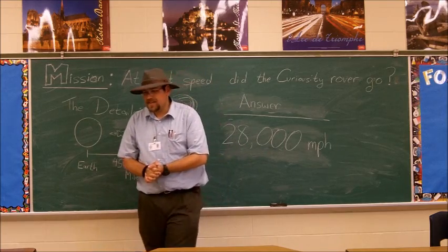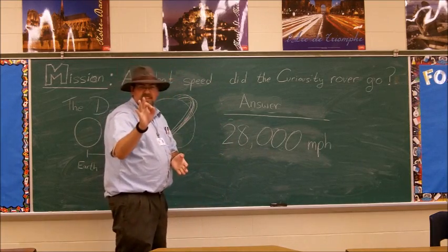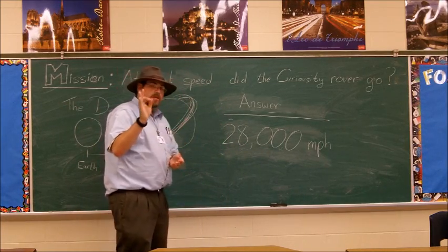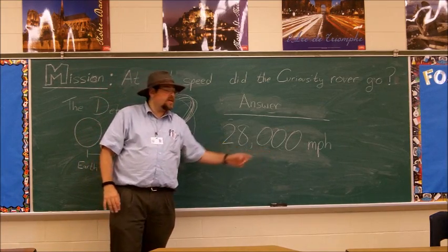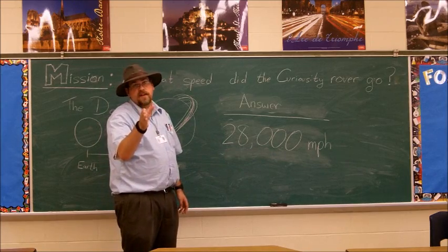Welcome back. Hopefully, if you did everything right, your answer should be 28,000 miles per hour. That's very, very fast.